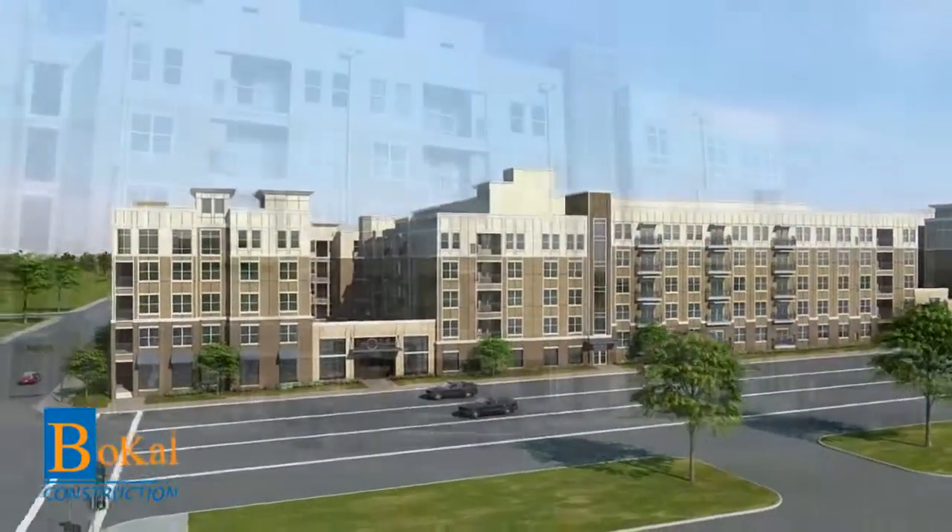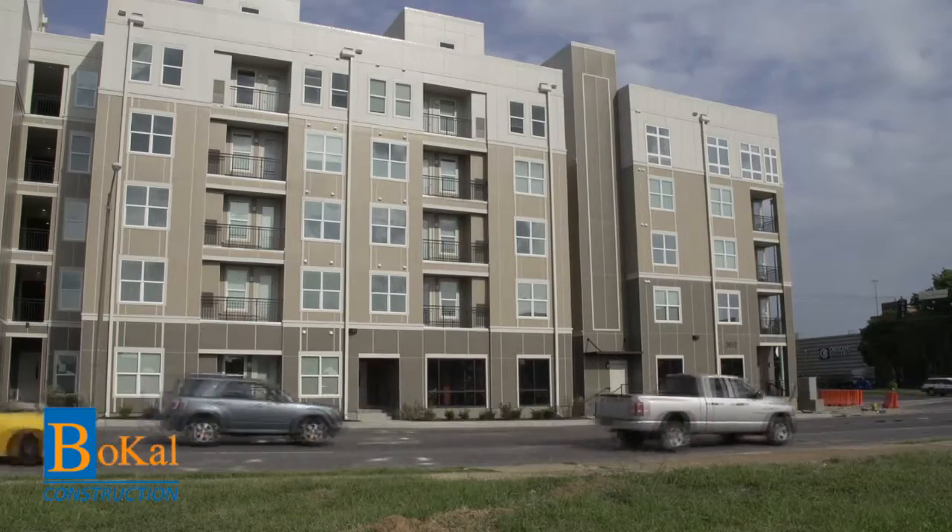Simply breathtaking, inviting, and comfortable. This is luxury student living at its finest.